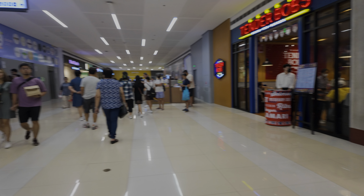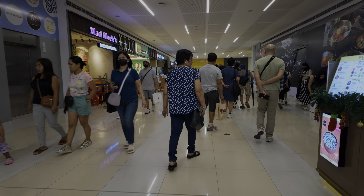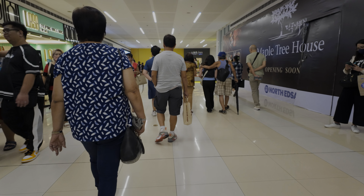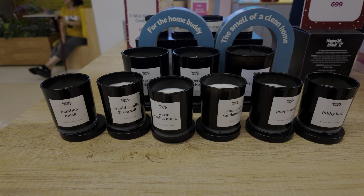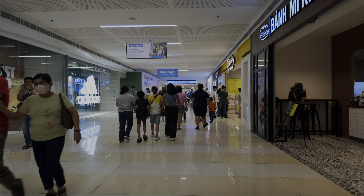Walking along this part of SM North Edsa, you can see there's a Decathlon here, which is also an anchor tenant. There are plenty of restaurants to the side — mostly higher-end, sit-down places. We ended up coming across a store that sold household candles, so we got that for a gift instead.